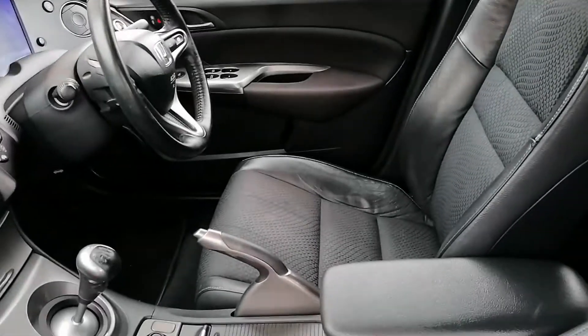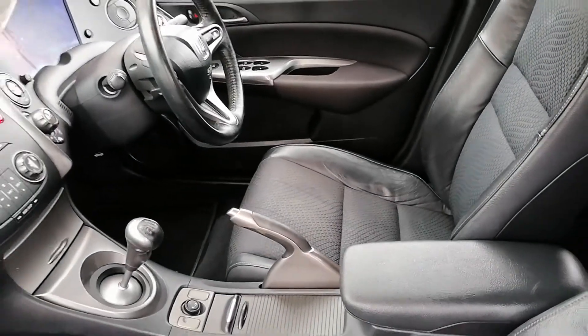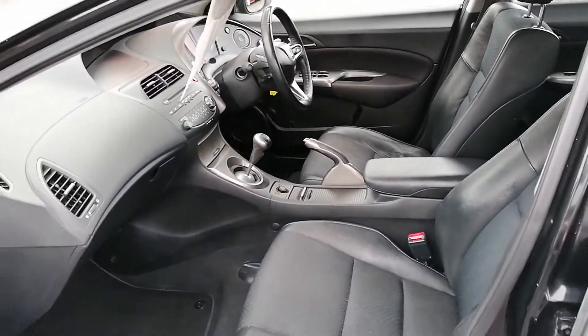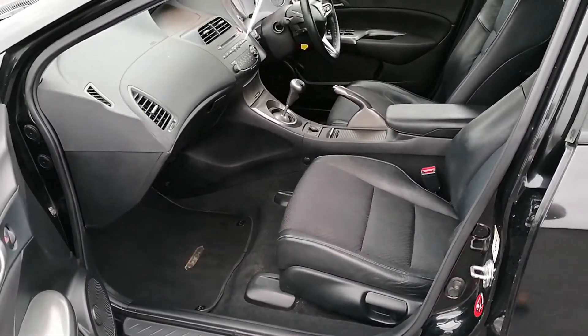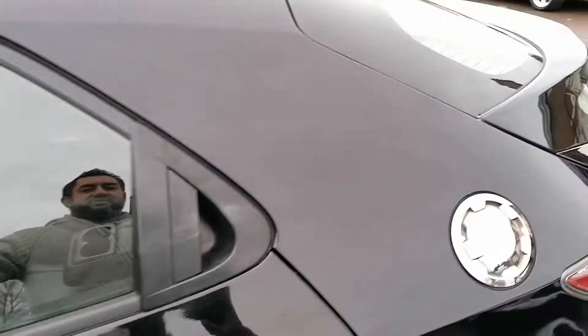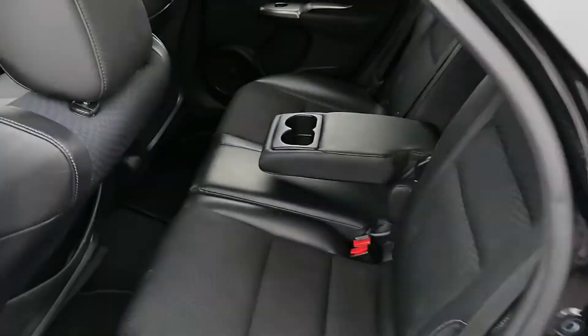So it's the SI model, SI spec, so it has got electric windows all the way around — all been tested, all work. And it has got half leather interior, so quite a good spec one with a small engine.